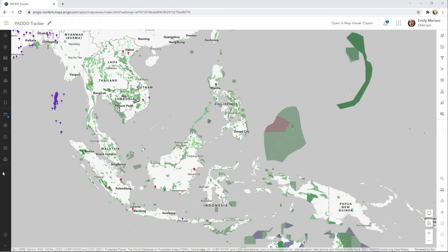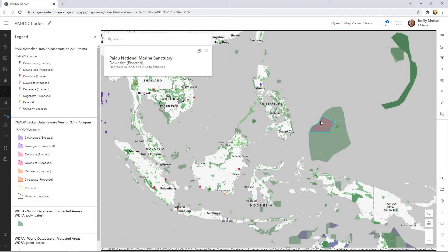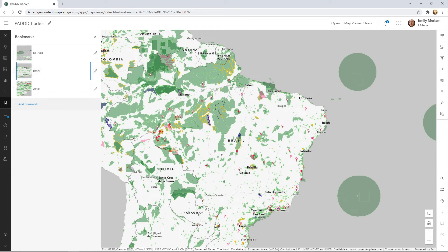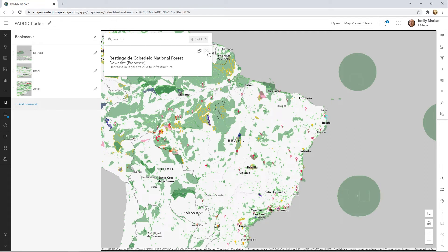Another recent addition to Living Atlas is the PAD Tracker from Conservation International, which includes validated data on protected area downgrading, downsizing, and degazettement events. PAD tracks the legal changes that ease restrictions on the use of a protected area, shrink a protected area's boundaries, or eliminates legal protections entirely. They have documented more than 3,000 enacted cases of PAD in nearly 70 countries, for a total area of more than 130 million hectares.